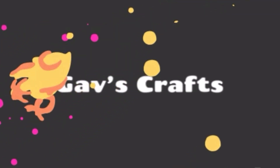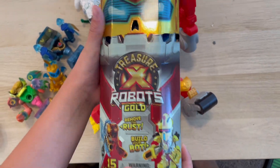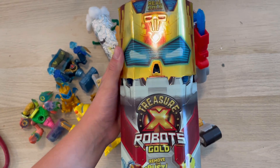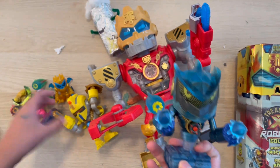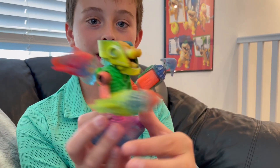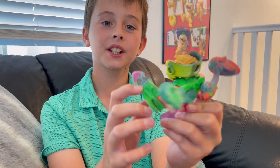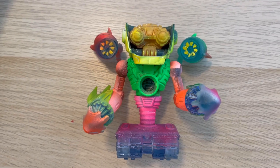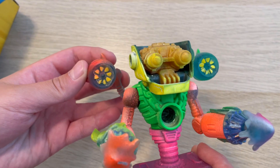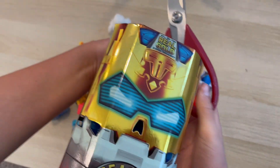Hello everybody, welcome back! Today, as I promised in the last video, I'm going to be opening up another Treasure X Robot — hopefully this time I don't get another blue or yellow. Before we get started, I want to show you what I did to my third robot from last time. I spray painted it in different colors — really cool neon colors — and I really like how it turned out. Now let's get started opening up this cool Treasure X Robot!